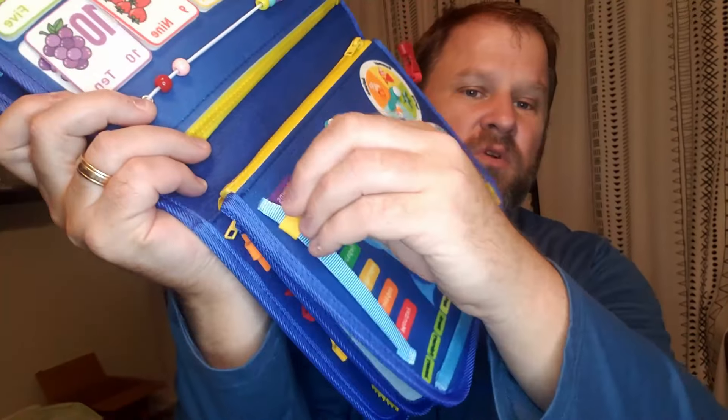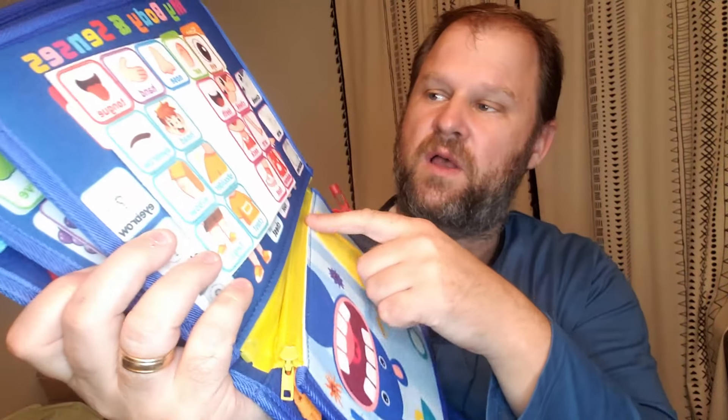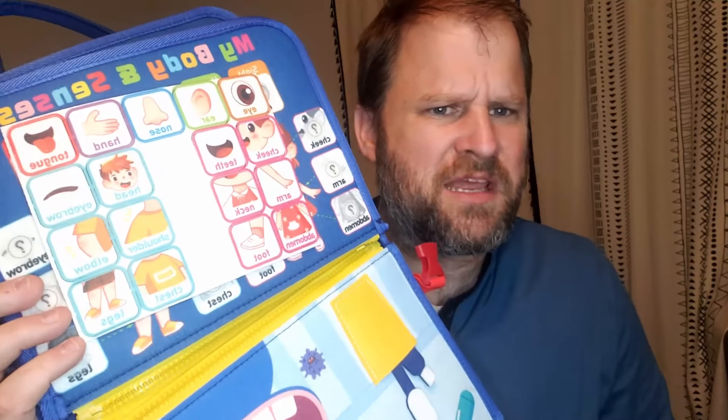This has tons. Every single page has more stuff to move around and play with. The pages actually zipper off as well, so I'm assuming maybe you can get replacement pages. I'm not sure.